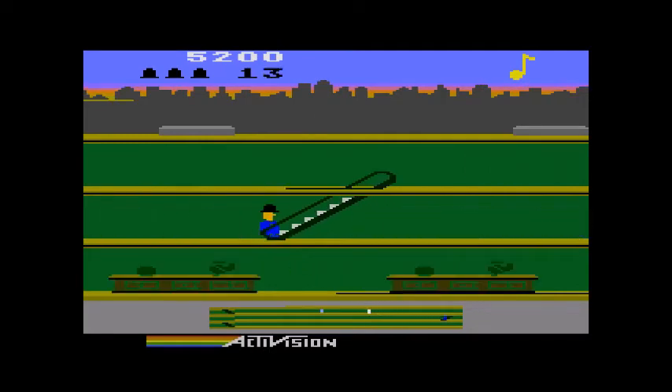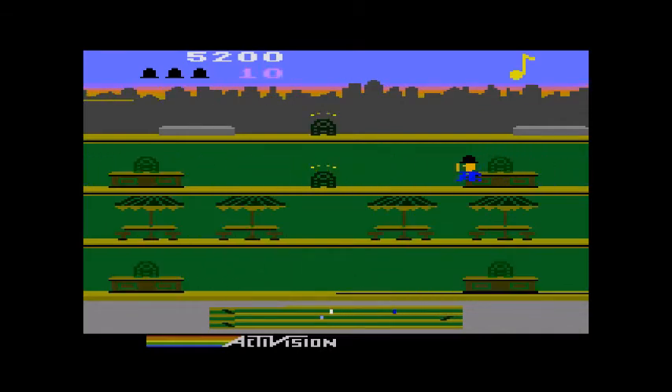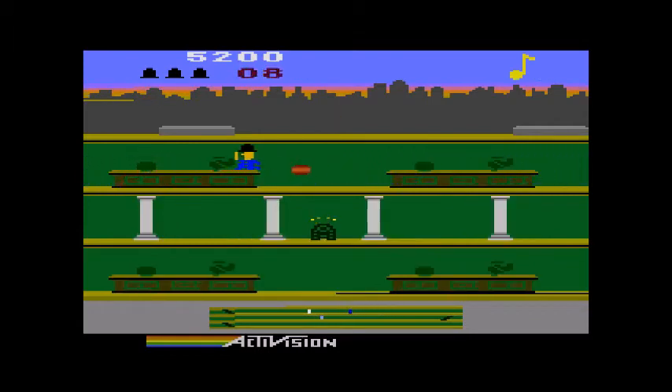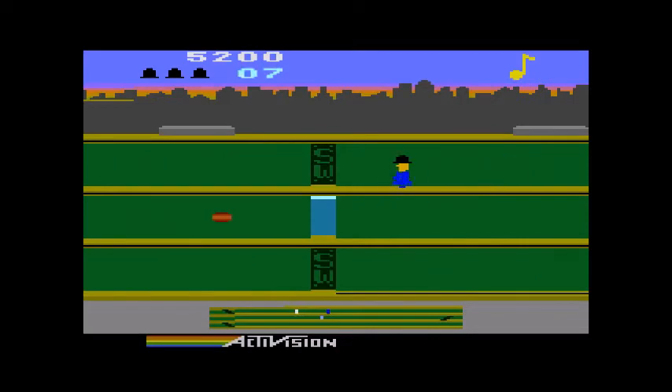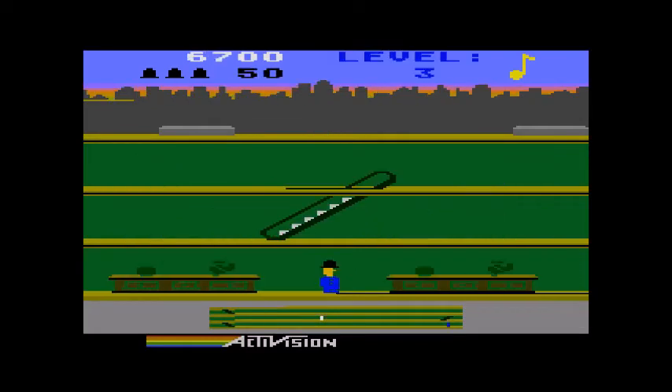We can still get him, we can still get him. Can't afford to hit anything else though. Ten seconds. Jump the radiator — oh, he's right there, can we get him? Got him! Level three.